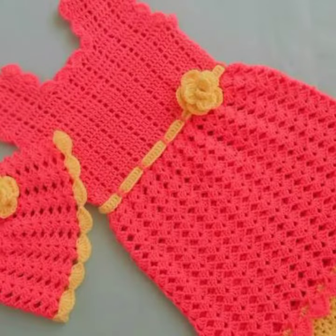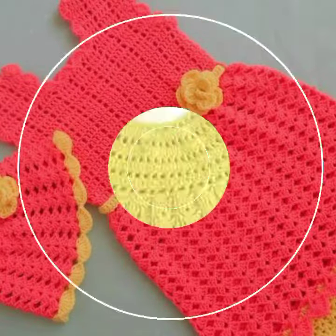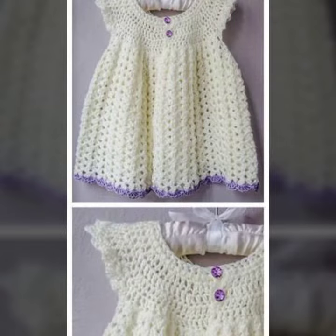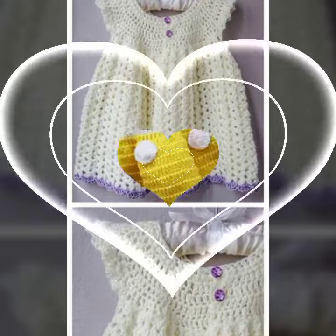For those babies who love to wear such types of frog designs — this is very beautiful and trendy. I suggest you must watch my video till the end for more designs and more ideas.